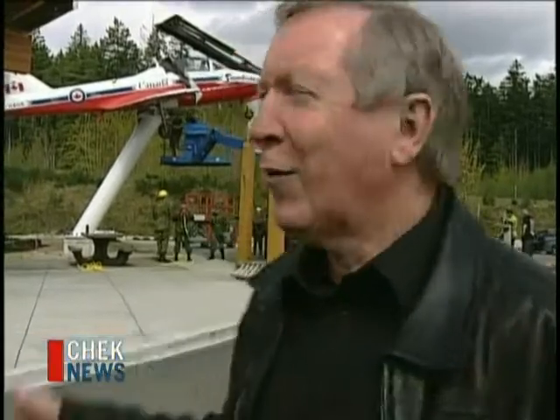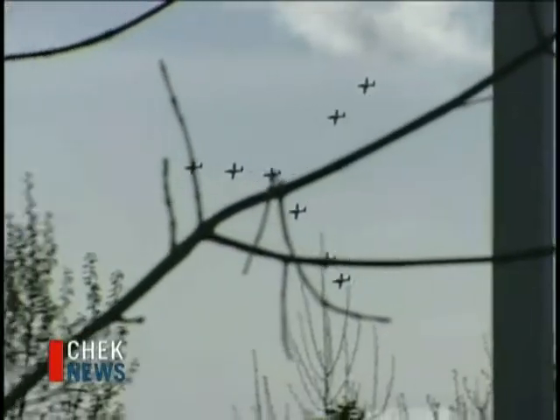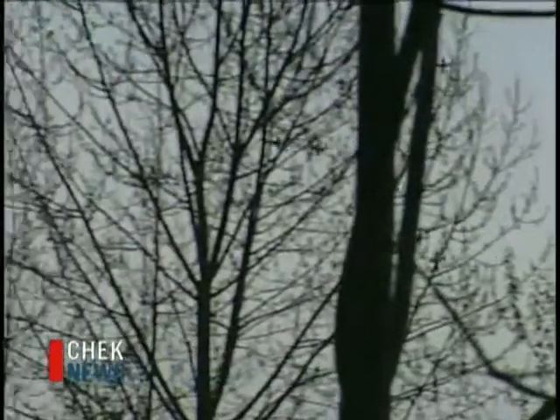We've had the Snowbirds come to the valley for training over quite a few years, and now to see one of their planes up there is just fantastic. Everybody recognizes the Snowbirds — it's a Canadian thing. The planes go by and you know who they are right away, so that's why we've got a Snowbird. And there they are in the skies over the valley, practicing today.